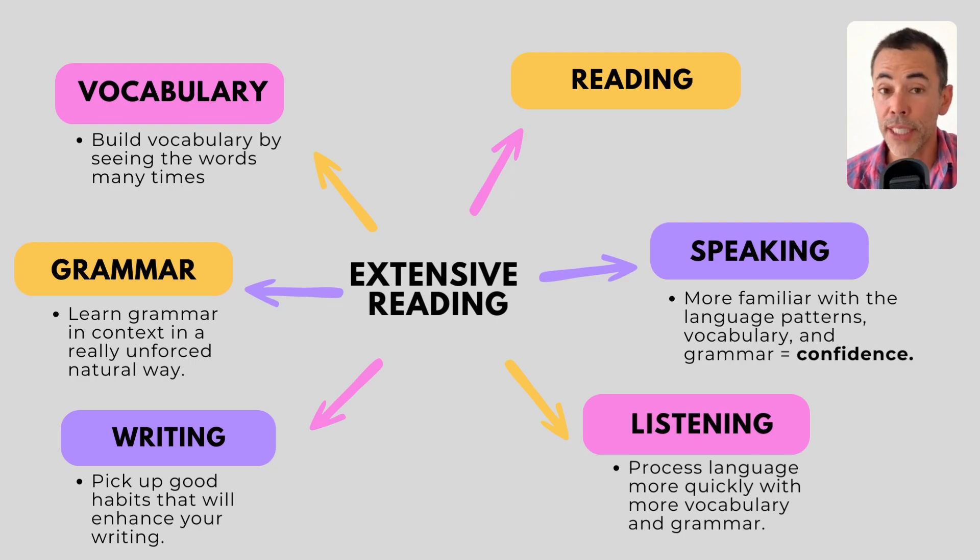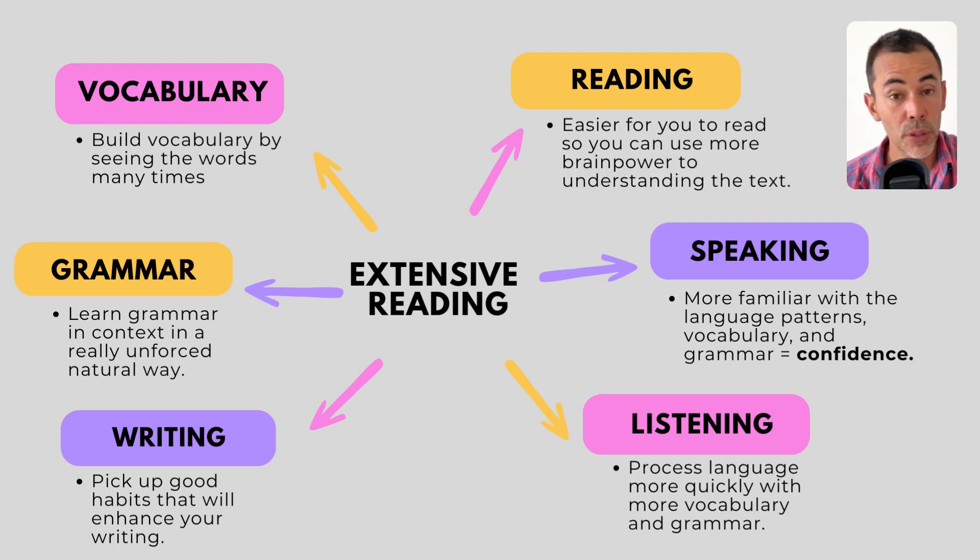And that's number six: your reading fluency will also improve. The more you read, the faster and more fluent your reading will become. This means it'll become easier for you to read, so you can devote more brain power to understanding the text.